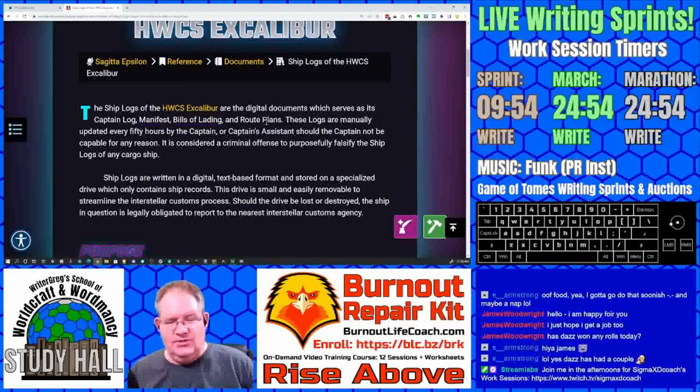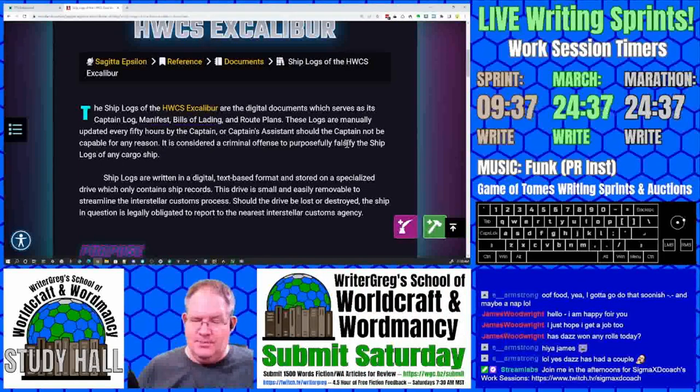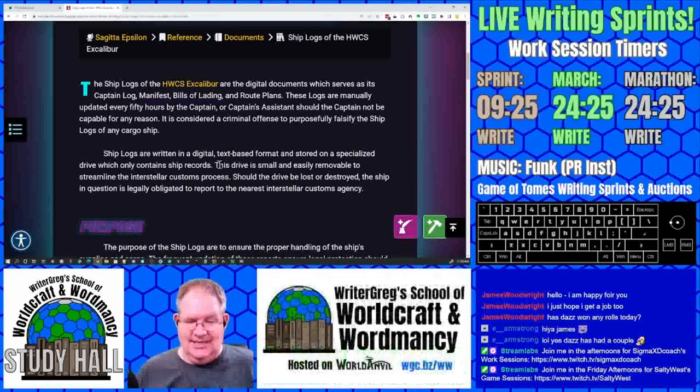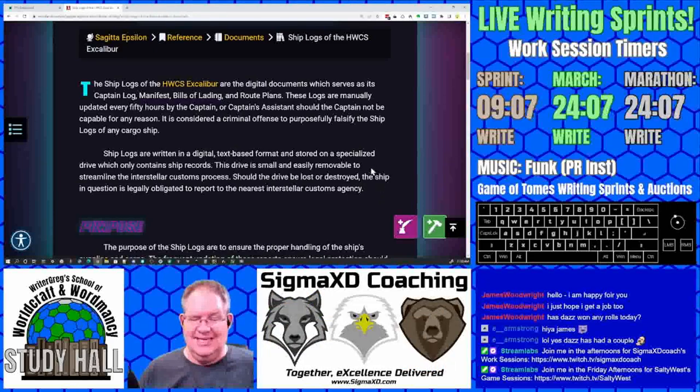These are the digital documents which serve as the captain's log, manifest, bills of lading, and route plans. These logs are manually updated every 15 hours by the captain, or the captain's assistant should the captain not be capable for any reason. It is considered a criminal offense to purposely falsify the ship logs of any cargo ship. Ship logs are written in a digital, text-based format and stored on a specialized drive which only contains ship records. This drive is small and easily removable to streamline the interstellar customs process. Should the drive be lost or destroyed, the ship in question is legally obligated to report to the nearest Interstellar Customs Agency.